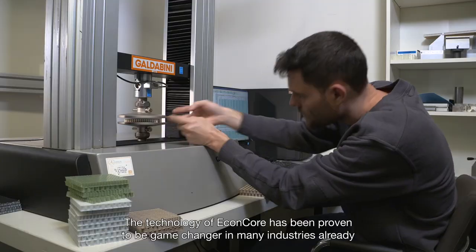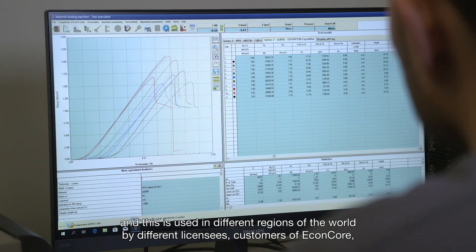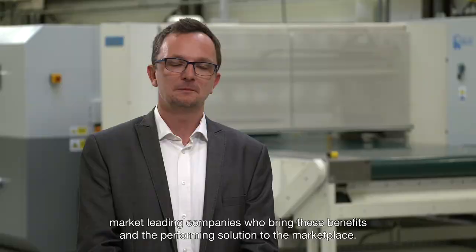The technology of Econcore has been proven to be a game changer in many industries already, and is used in different regions of the world by different licensees — customers of Econcore — market leading companies who bring these benefits and the high-performing solution to the marketplace.